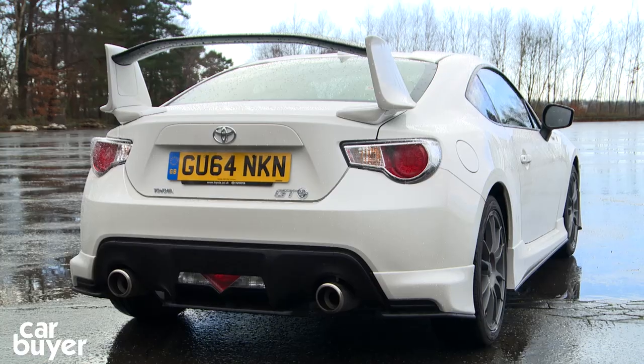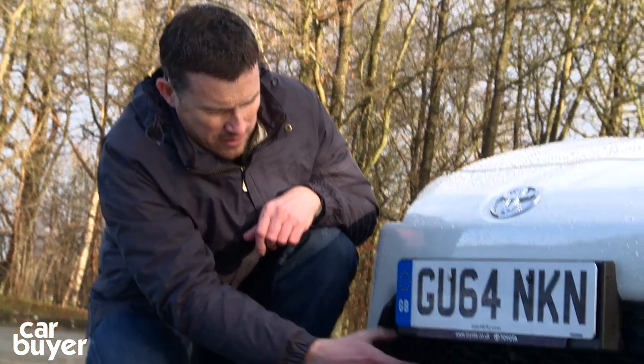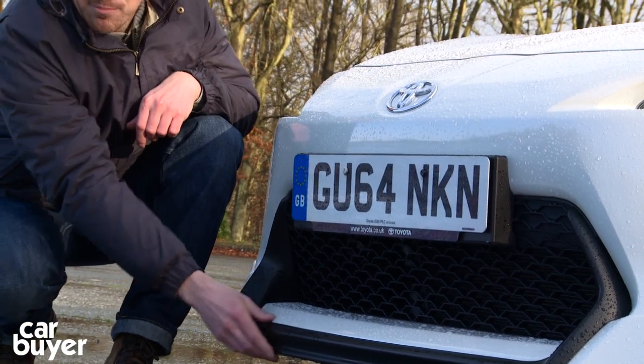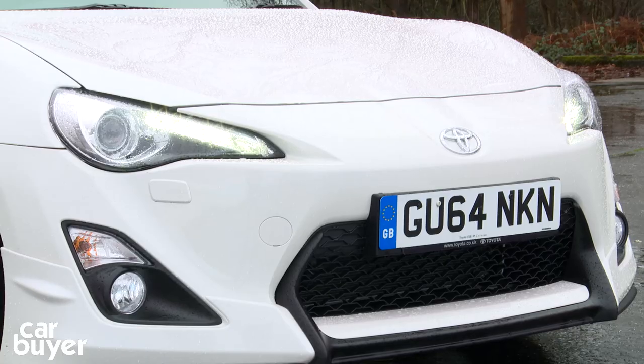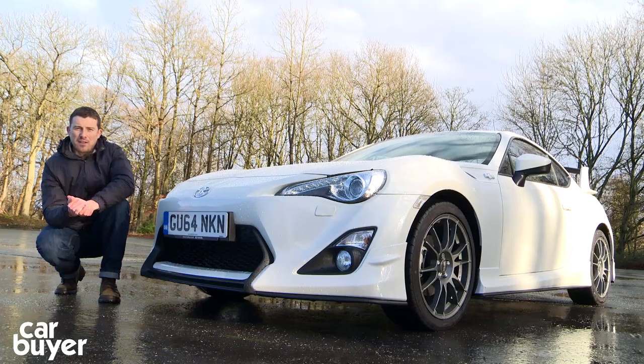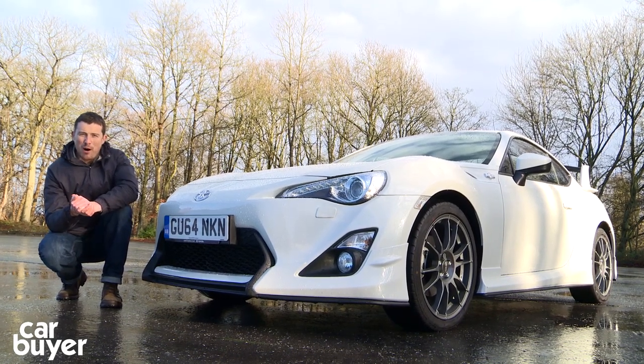So our countdown's almost complete, but which car is at number one? Well, I can reveal that the Carbuyer best sports car is the Toyota GT86. The GT86 is pretty much the same car as the Subaru BRZ. It does have an ever so slightly different front nose — the grille's a bit bigger — and this car actually has an added body kit which looks a little bit more aggressive. It has some slightly different suspension settings as well, so maybe on a track you could probably notice the difference. But really when you're choosing between those two cars you're probably best to consider which brand and which look you prefer. However, the deciding factor for us is the fact that Toyota has a more extensive dealer network than Subaru, and that's why the Toyota GT86 is the Carbuyer best sports car.